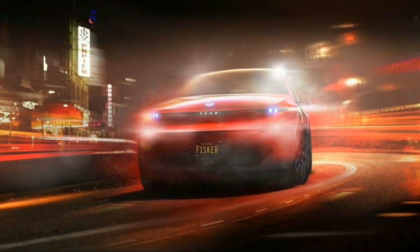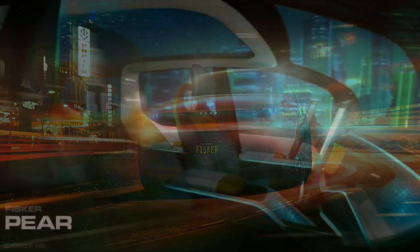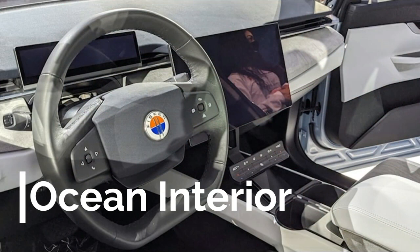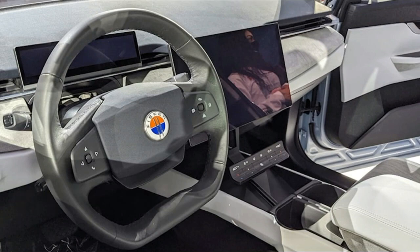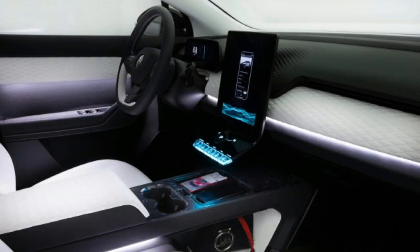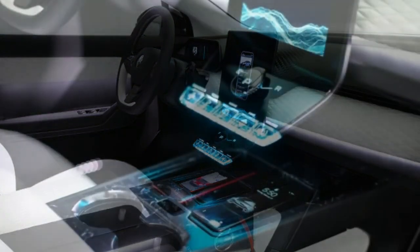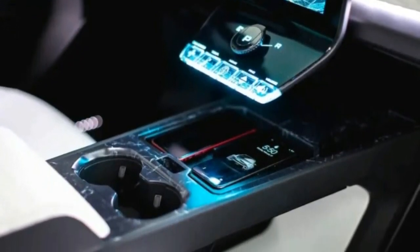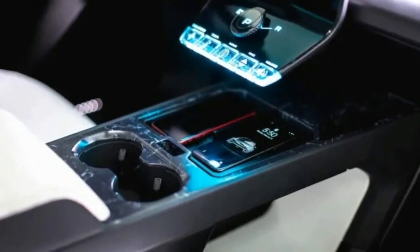As far as the interior goes, Fisker hasn't really released official pictures to show us what the production model would look like, but we can take a look at the Ocean's interior to see the general direction that Fisker wants to go with its interior design. Fisker says that visibility is very important to the design, so you can expect good visibility all the way around the car. Fisker plans on implementing a wraparound front windshield for great visibility up front, and because of the lower price tag, the Pear may share a lot of the overall design with the Ocean, just with cheaper materials and cost-cutting in certain areas. Fisker also says the Pear will offer clever storage, and we'll take a look at some of these storage features later in the video.